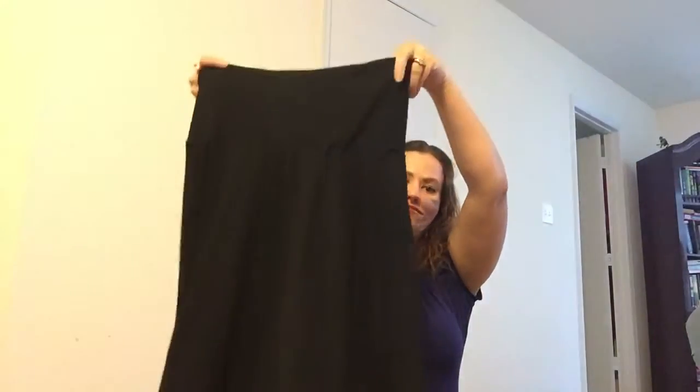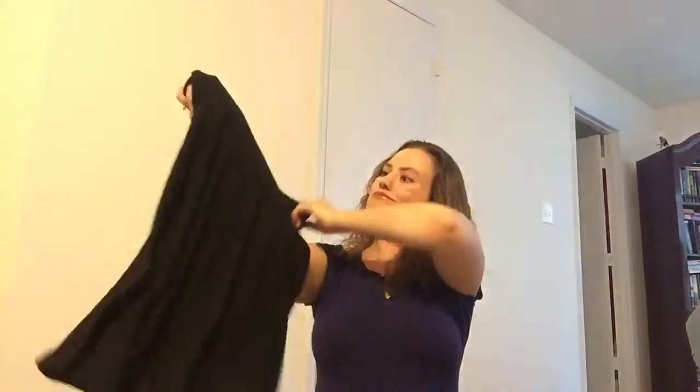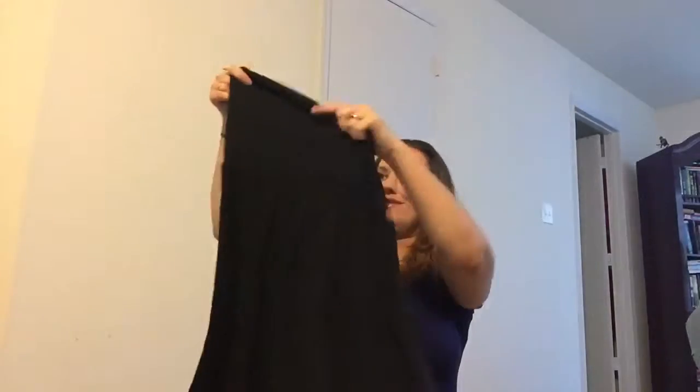Hey guys, so here are my maternity buys that I've been promising for probably over a month now. I finally got everything organized and I'm ready to show you what I've got. I have them organized based on what they are. I've only got one skirt so far — it's a really nice black skirt, probably a little bit below the knees, with a nice stretchy top, so I think that will work nicely. Next I'm going to go through the shirts.